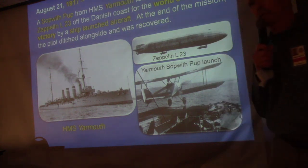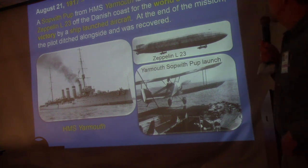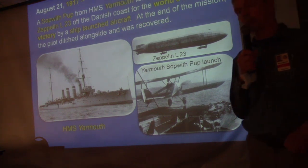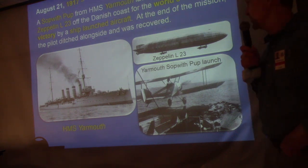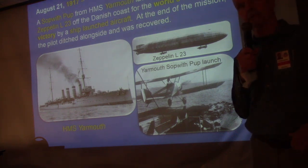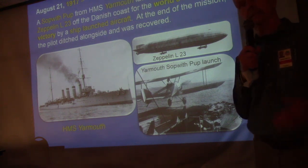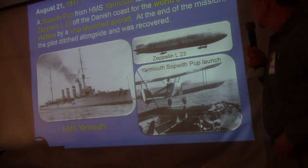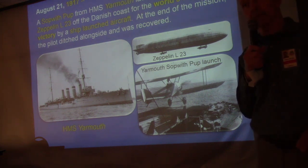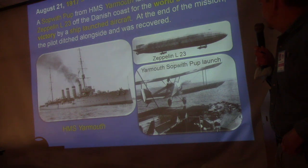The first recorded victory from a ship-launched aircraft was in 1917, with a Sopwith Pup that took off from the English cruiser HMS Yarmouth. They had a zeppelin snooping around the English fleet. The Sopwith came up, got above it, attacked with tracer rounds, took two runs, and shot it down — the zeppelin L-23. That was the first recorded victory from a ship-launched aircraft.